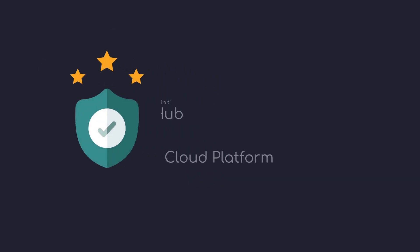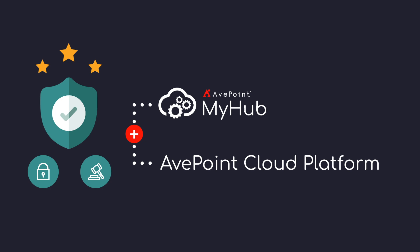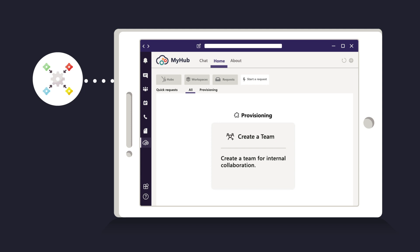Unlock MyHub's full potential for your organization by integrating it with the rest of the AdPoint Cloud Platform for additional governance and security features. Integration goes beyond experience improvements and empowers employees with self-service for common IT requests, such as new team or workspace provisioning.